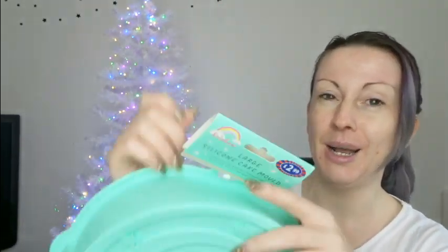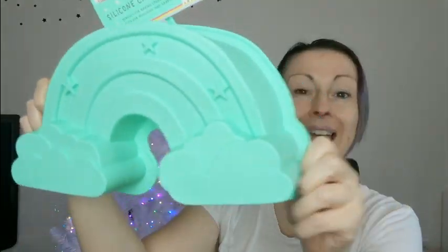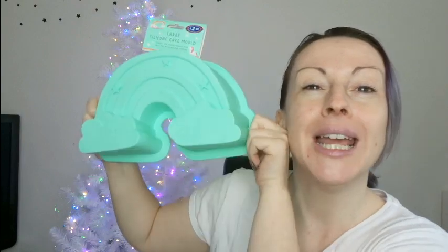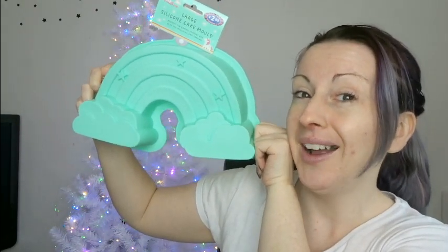One more from B&M — this rainbow cake mold. I want to say cake tin but it's not a tin, it's a silicone one — a rainbow cake mold. That is very important and you will be finding out why in the New Year!